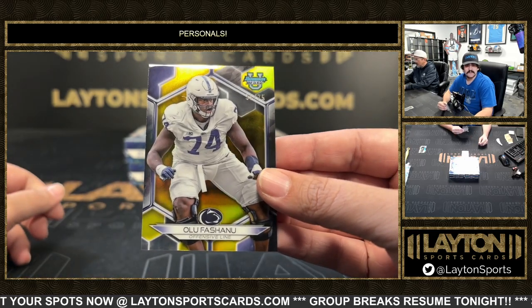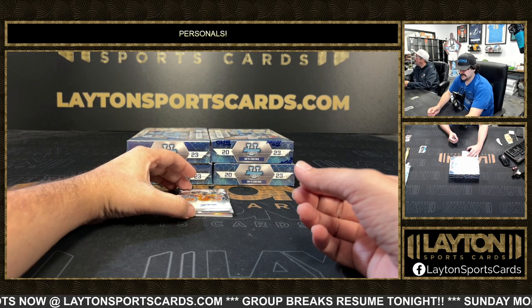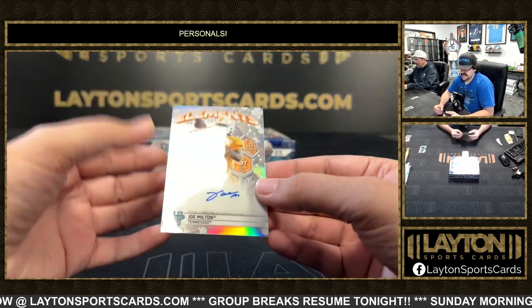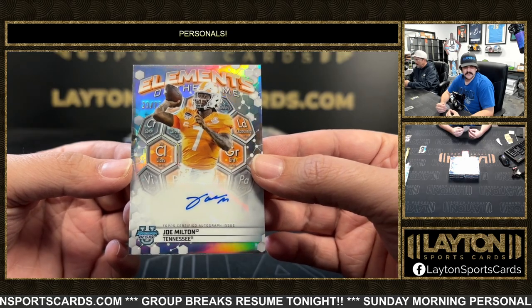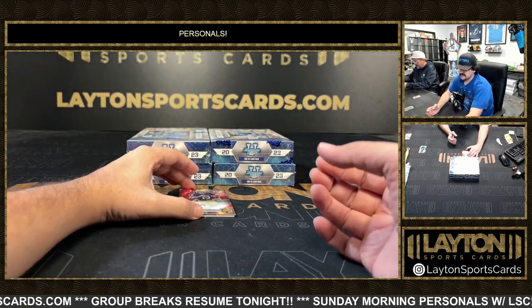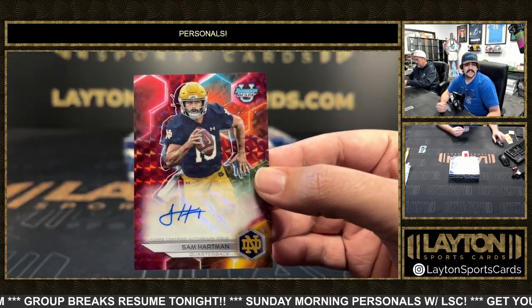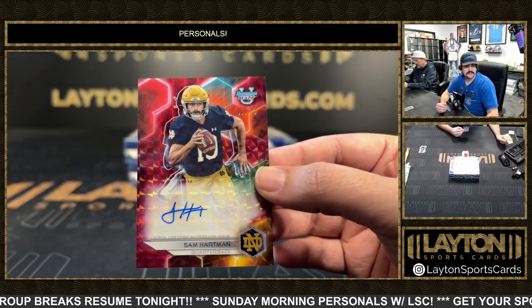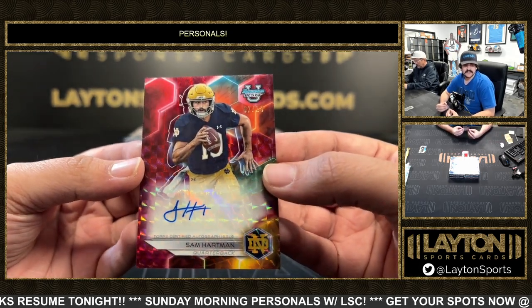It's going to be Olu Fashanu for Penn State, nice color. Coming up here's a Joe Milton to 75 Elements of the Game auto - Joe Milton, Tennessee QB. And a nice one here, we got a red auto of Sam Hartman, that's the Notre Dame QB. Nice one there on the red, 7 out of 10.